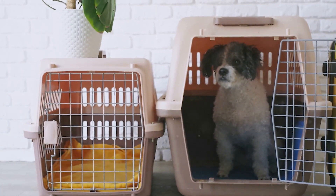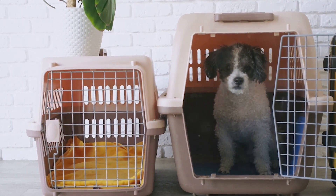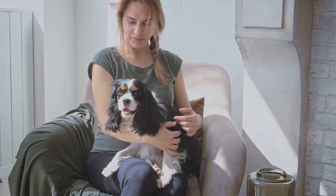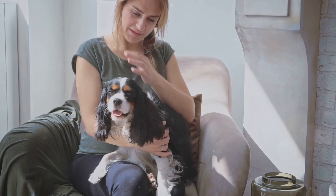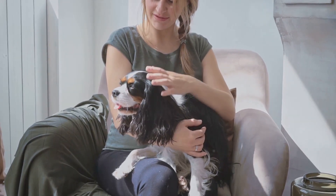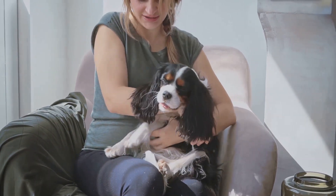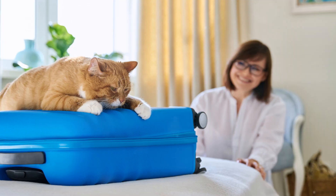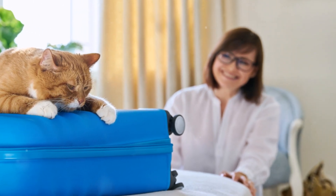As you plan your next luxury getaway, don't forget to consider these high-end pet travel accessories. They're not just about making a fashion statement — they're about enhancing your pet's overall travel experience. After all, our pets deserve the same level of luxury and comfort that we do. With the right accessories, you can elevate your pet's travel experience from ordinary to extraordinary.